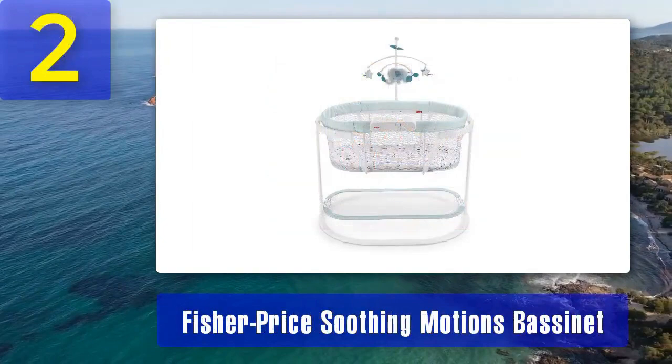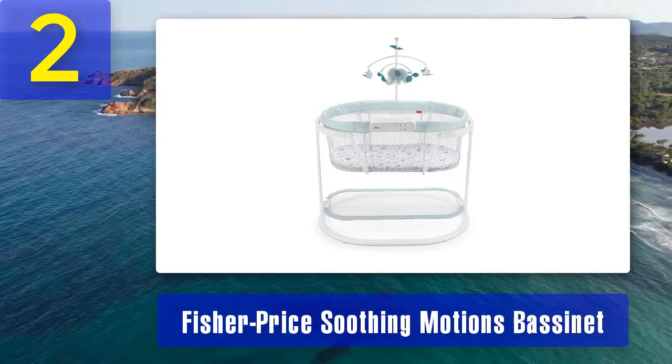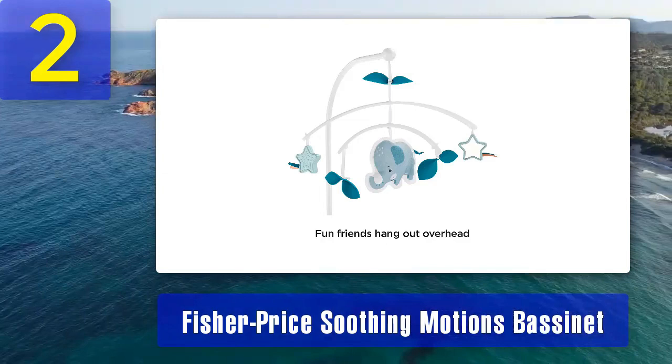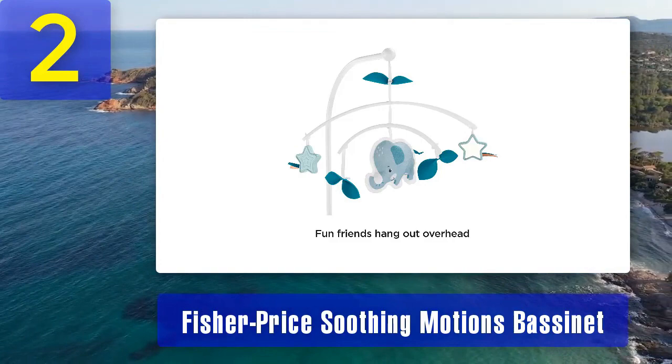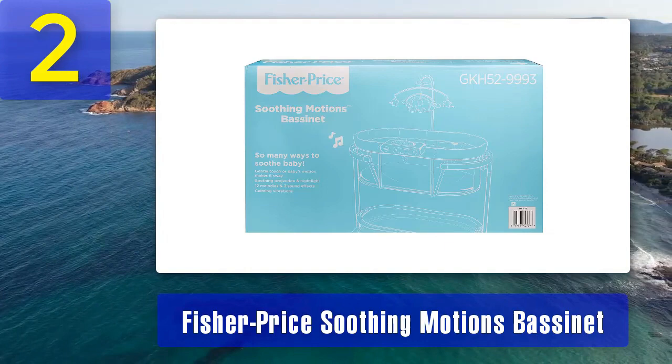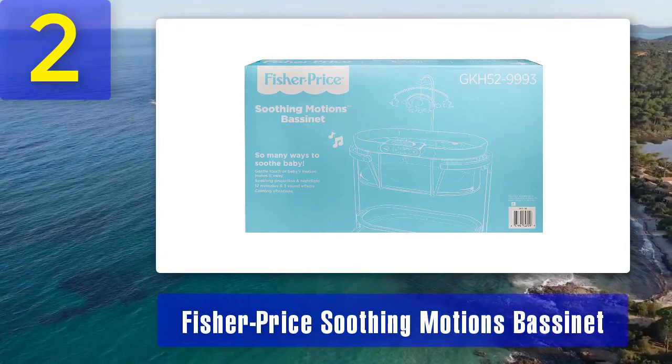Coming in at number 2: Fisher-Price Soothing Motions Bassinet. The Fisher-Price Soothing Motions Bassinet is another fantastic option for parents seeking an automatic rocking bassinet. It offers gentle, calming motions to help your baby sleep soundly. This bassinet is designed with a sleek and modern look, making it an attractive addition to any nursery. What sets it apart is its dual-mode lighting — it features a soothing projection light show that displays a rotating starry scene on the canopy. This visual display, combined with calming vibrations and gentle rocking motions, creates a serene sleep environment for your little one.